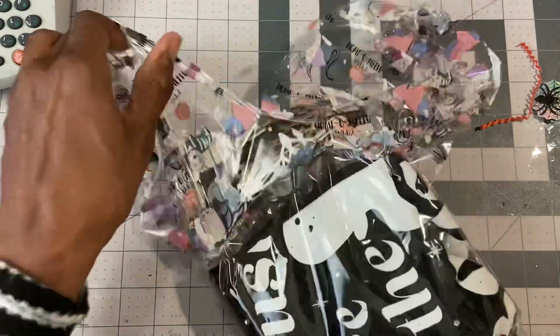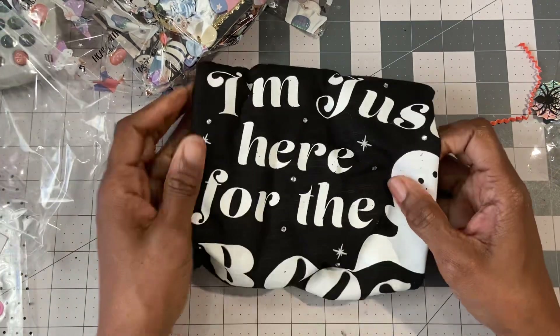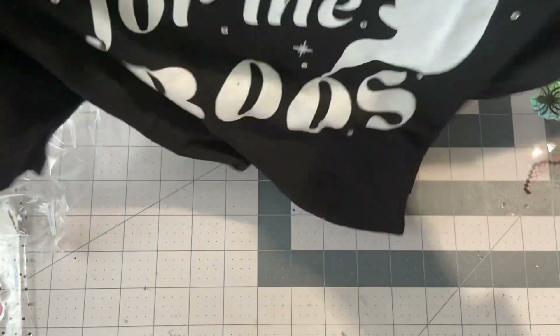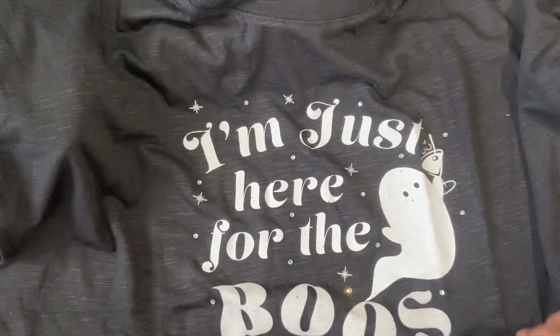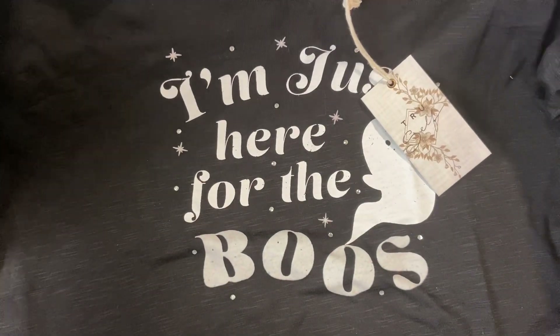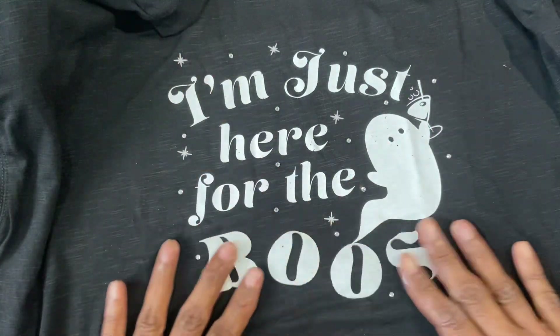I'm just going to rip this open. What is this? Something I can wear on Halloween because we're having a Halloween thing at work and I've already told them I'm not dressing up because I don't feel like all of that. Oh my goodness — I'm just here for the booze! Oh my God, this is perfect. This is what I will wear with my earrings. Oh my God, this is adorable. XL — thank you, cause you know I'm a big girl. Oh my God, and it feels so good. Thank you. This is perfect.